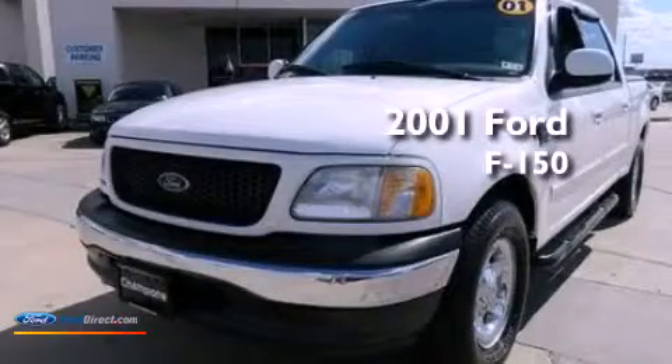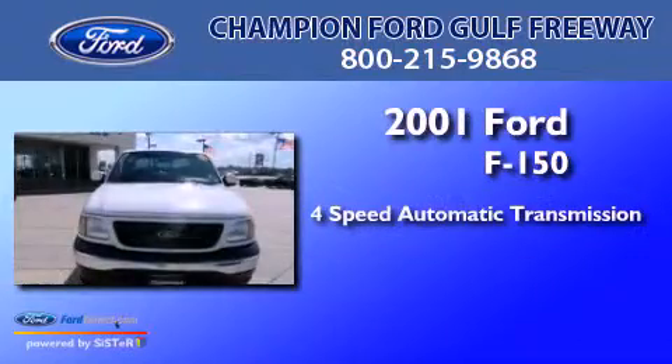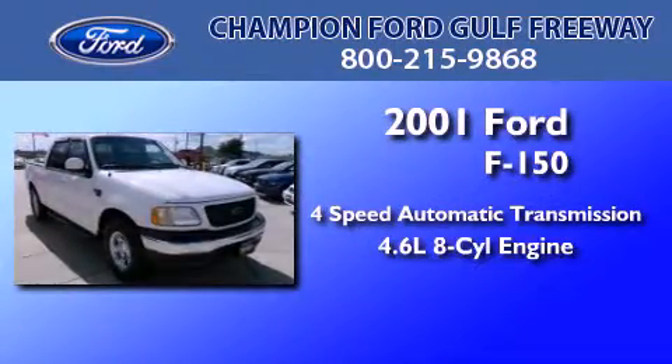This is a 2001 Ford F-150. This truck has a 4-speed automatic transmission and a 4.6-liter V8.